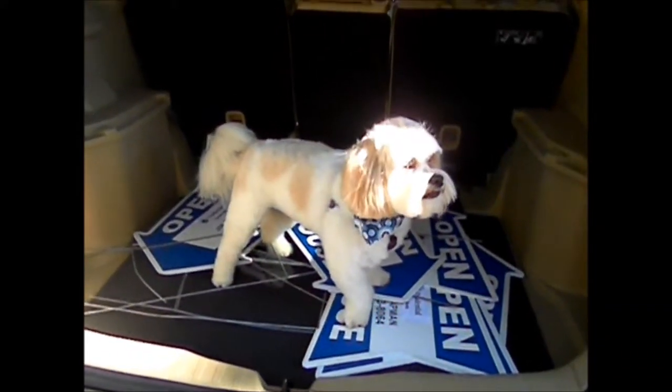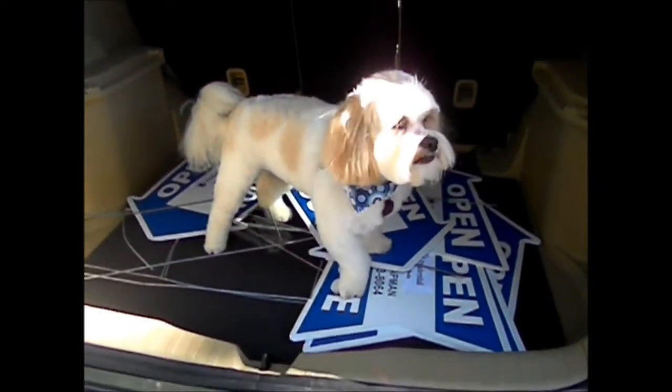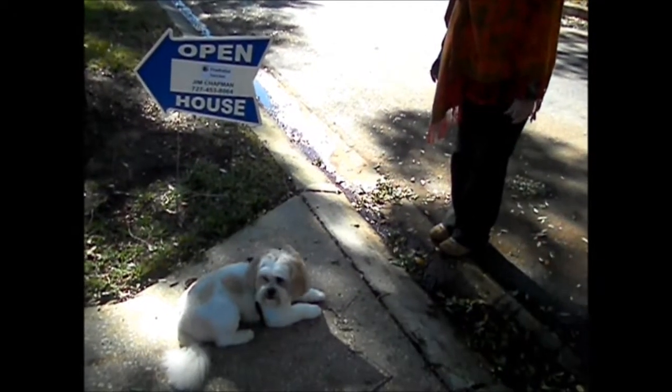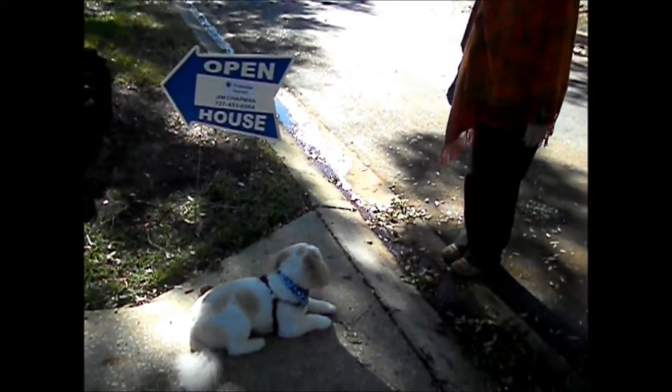Then I get in my truck, check my signs, and make sure I've got everything I should have. I get to the property, place my yard sign, and make sure it's pointing in the right direction. Then I go out to the street, get my street signs in just the right place, and spend a few moments talking to the neighbors.